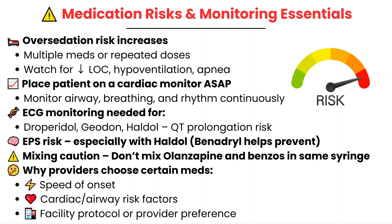Providers will choose different medications based on how quickly they work, the patient's individual risks like cardiac or airway issues, and the protocols or comfort level at that facility. As the nurse, your role is to understand the risks, recognize the red flags, and ensure continuous monitoring once the medication is given.